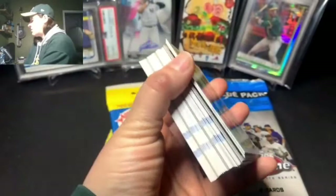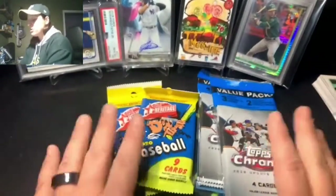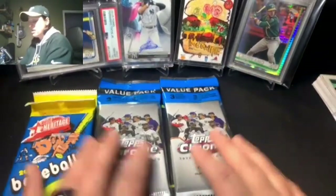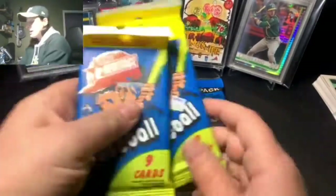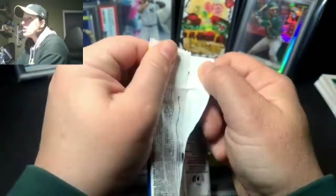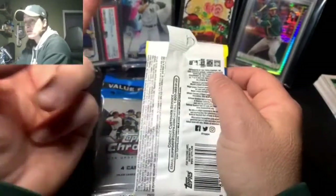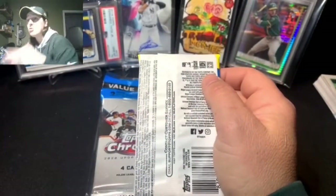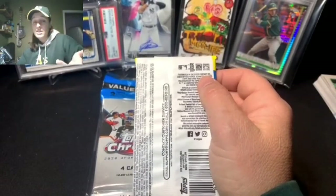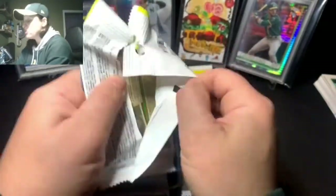I've opened a lot of Series One lately, so I'm excited to try something different. Saving the Chrome for last since that's the best stuff. Just a couple packs of Heritage here to see if we can get any nice rookies. In Topps Heritage, the base rookie cards are double-player cards — two players per card. Unless you pull an auto of that player, then it's a single player.